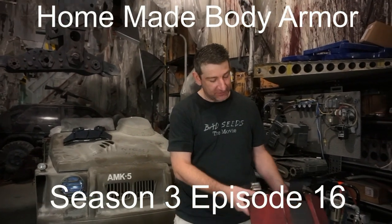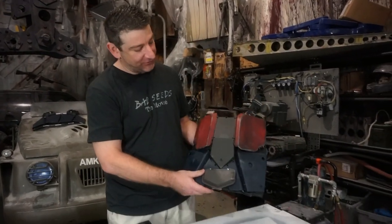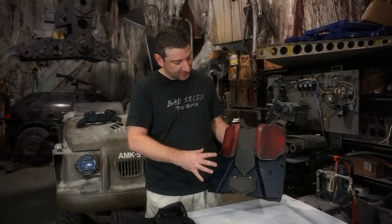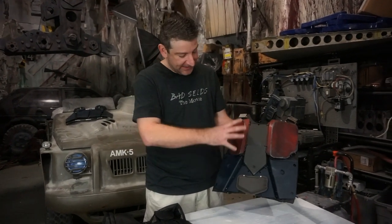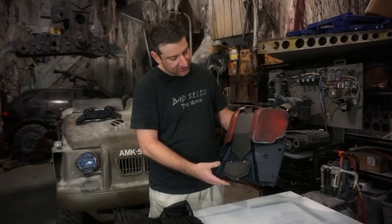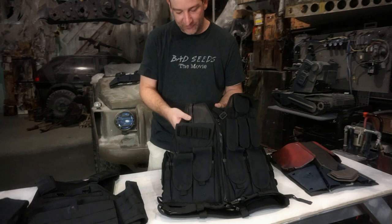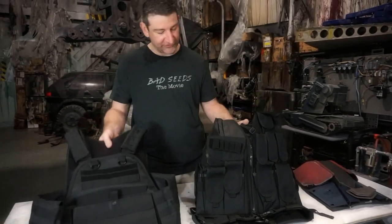Hey guys, coming to you from the Bad Seed Studio. Eliza just got this from Gustav in Sweden, and it's just kind of what you would find in a post-apocalyptic world with salvaged parts — put together some body armor — versus something more commercialized, like this vest, which is just neoprene and nylon all stitched together.